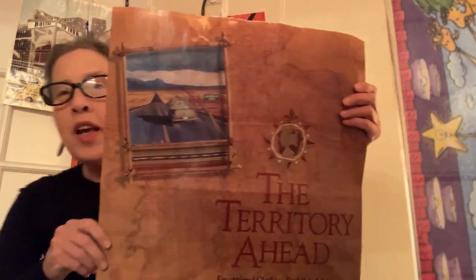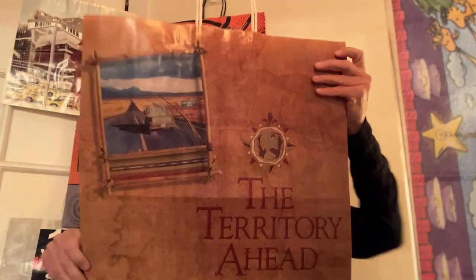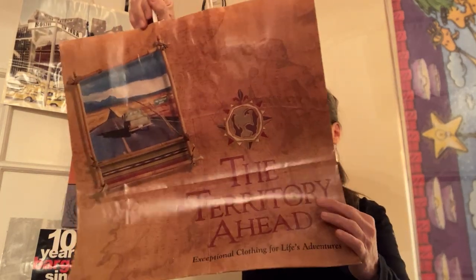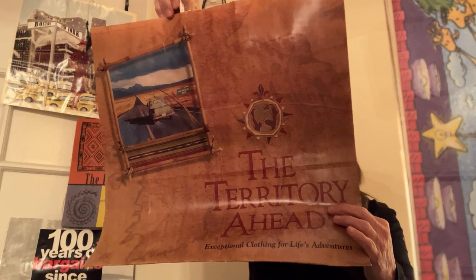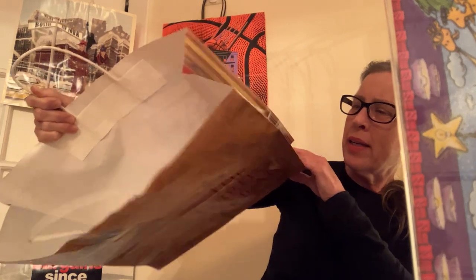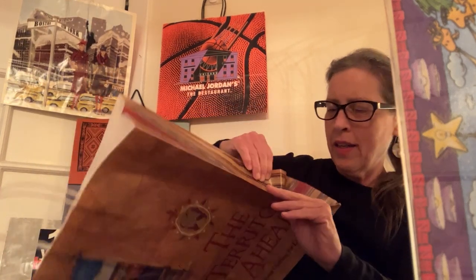The Territory Ahead — exceptional clothing for life's adventures. It's just a little paper bag, and they've got their www website. The paper handles are taped in. Nothing on the bottom.